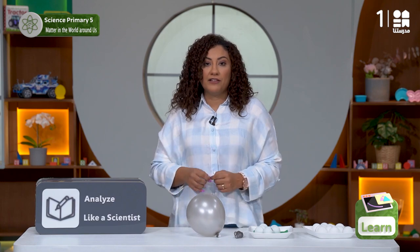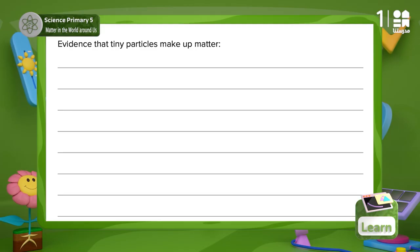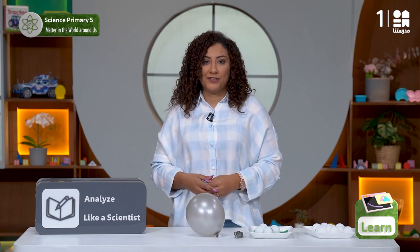Can we go back to the book and write down your evidence that matter is made up of tiny particles? I'm sure we all recorded the evidence we collected from the textbook and from the activities we did throughout the concept. Let's post them on our board.